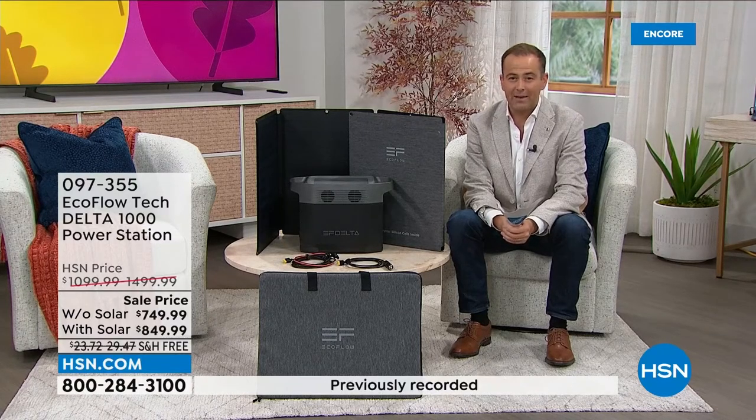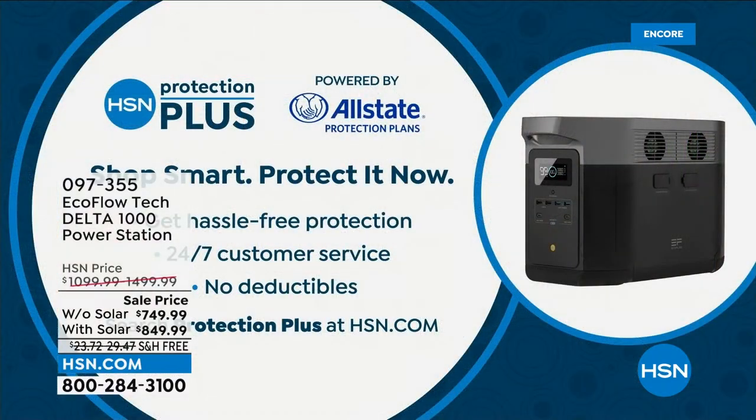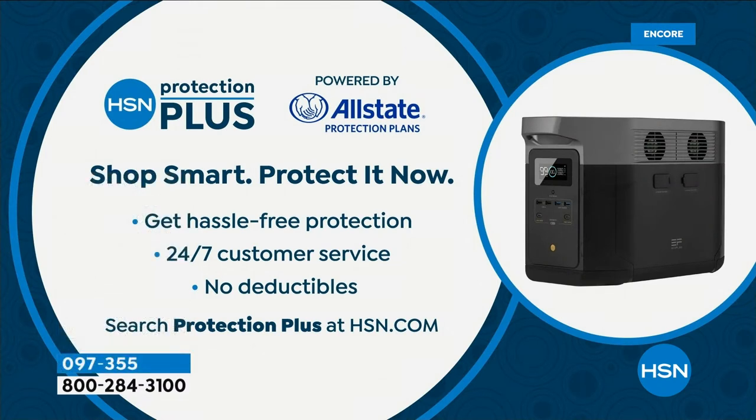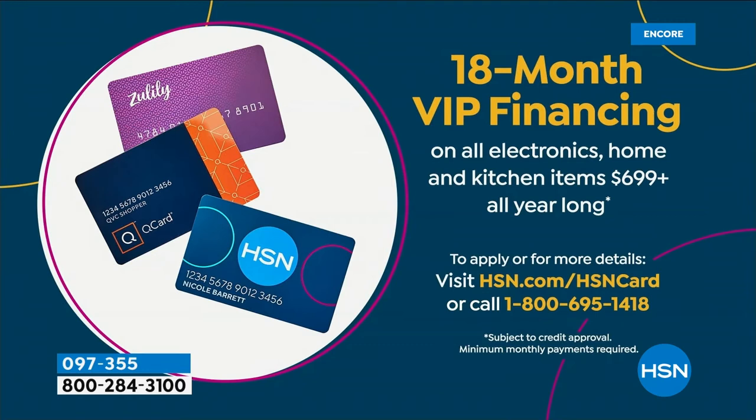If you place your order tonight, consider HSN Protection Plus — it's a way to protect any investment, especially something of this value. Hassle-free, no deductibles, because we teamed up with Allstate. For VIP financing, if you have an HSN branded credit card, a QVC branded credit card, or a Zulily credit card, you can do 18 months to pay it off with no interest as long as the balance is paid in full — bringing the price down to $41 or $47 respectively, depending on which bundle you buy.